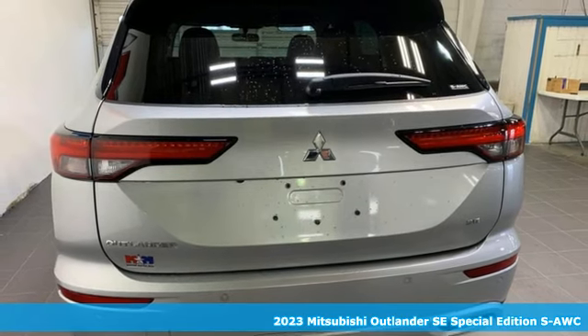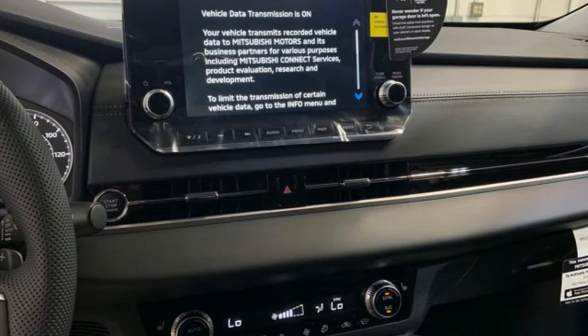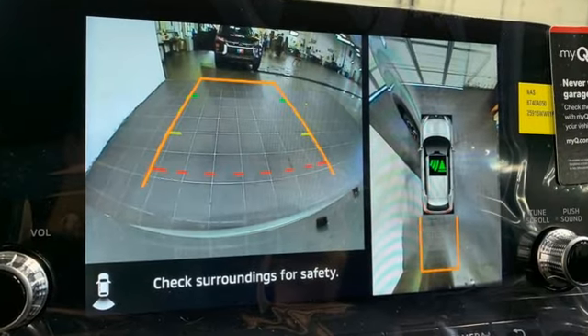It's a new 2023 Mitsubishi Outlander. Mitsubishi, pursue your passion. Plus, it offers an exciting list of features.